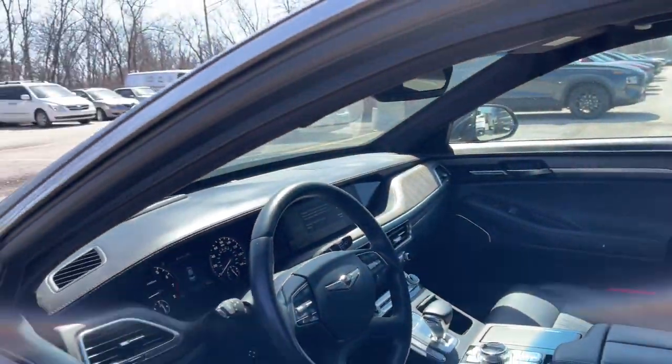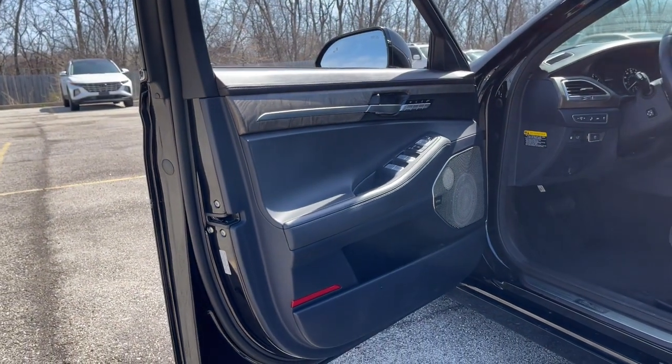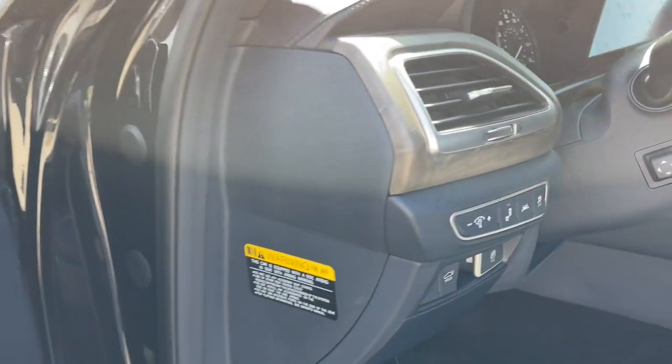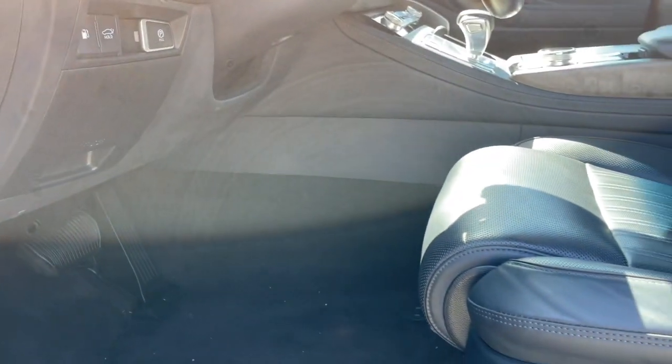These are just some of the great options this vehicle comes with: lane departure warning, all-wheel drive, sun moonroof, hands-free liftgate, navigation system, keyless entry, premium sound system, power passenger seat, cooled front seat, and heated rear seat.